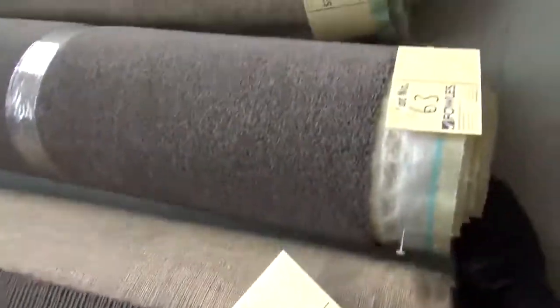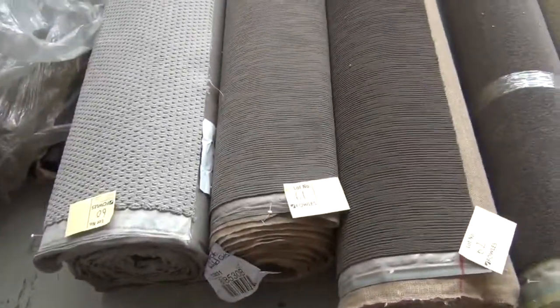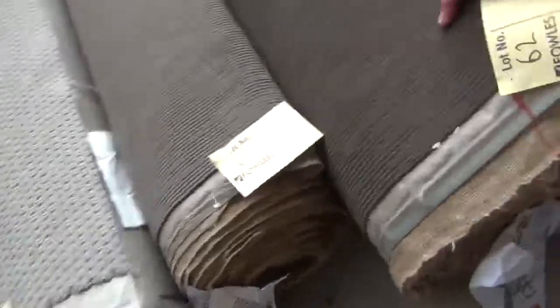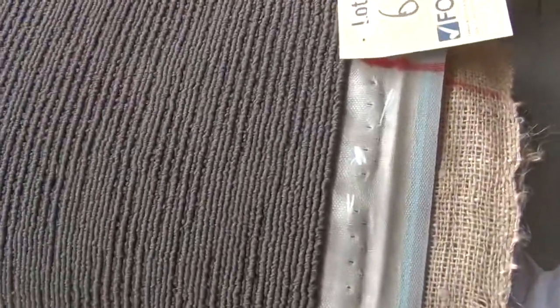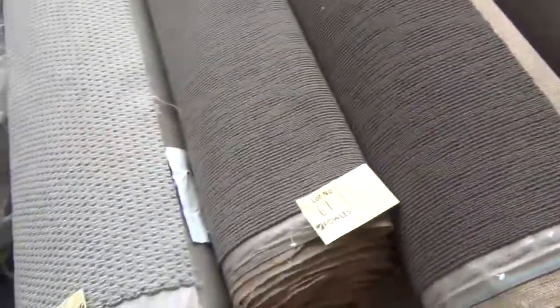More rolls - these ones are carpets around about the 4 to 6 metre lengths. Lots of loop piles, especially solution dye. This gear here is a product from Quest Carpet - that normally retails around $95 a metre and that'll sell for about $20 to $25 a metre. Great roll sizes around about 8 to 9 metres.